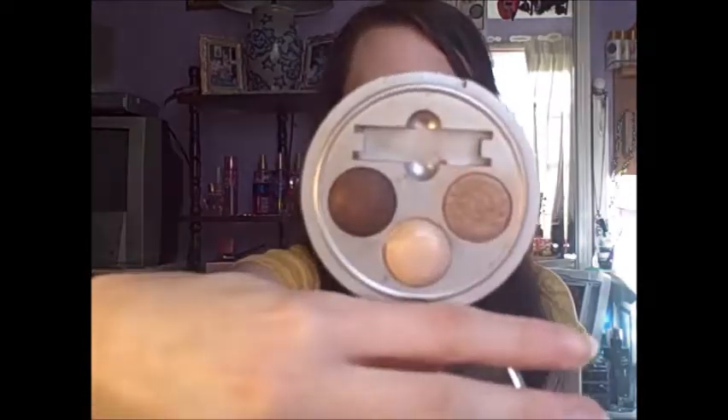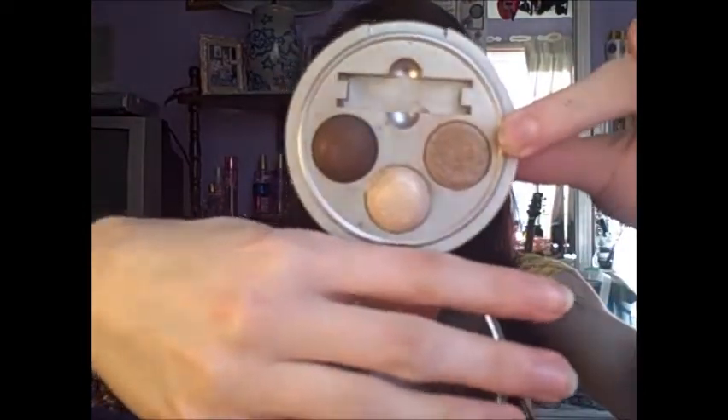The next thing is my Physician's Formula Baked Palette in Baked Sand. I use a lot of it, but this one right here broke. I was really bummed when it broke, because you can use them wet or dry. I don't even know how it broke, but it was so sad. I used all these products on my face today, so here is my makeup — those are all my makeup favorites for now.